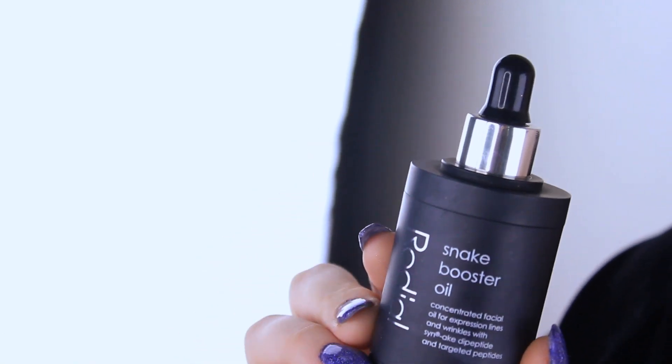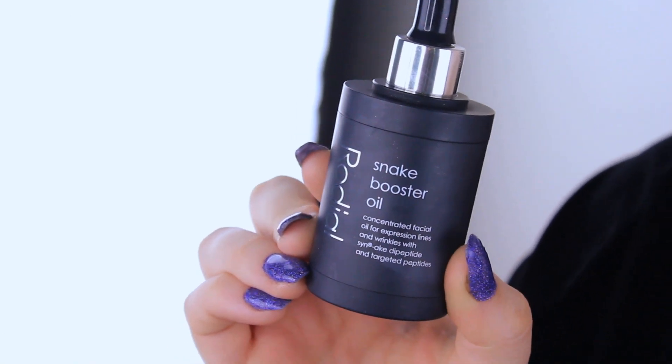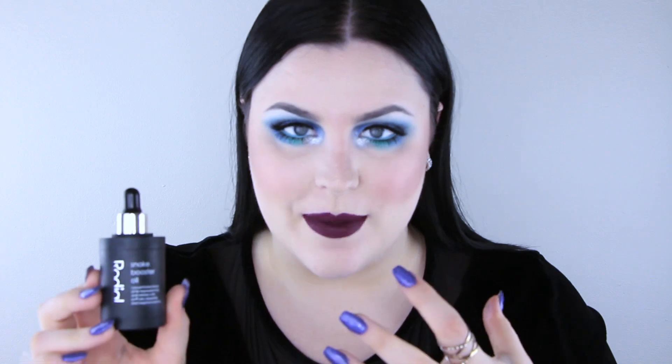Another face item I've been obsessed with is this Snake Booster Oil — it's a concentrated facial oil for expression lines and wrinkles. I really like it because it's almost like a drier oil; it doesn't feel super heavy or oily on my skin. It absorbs into my skin instantly, so I'm able to put my makeup on right away — no five-minute wait in the morning.